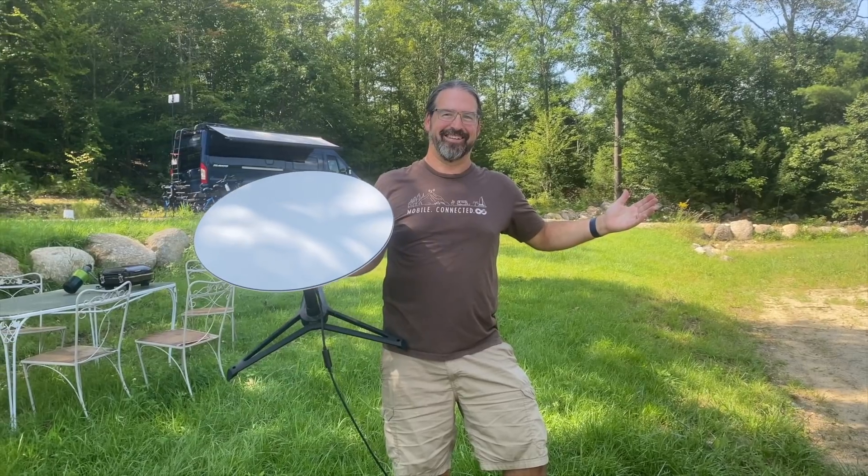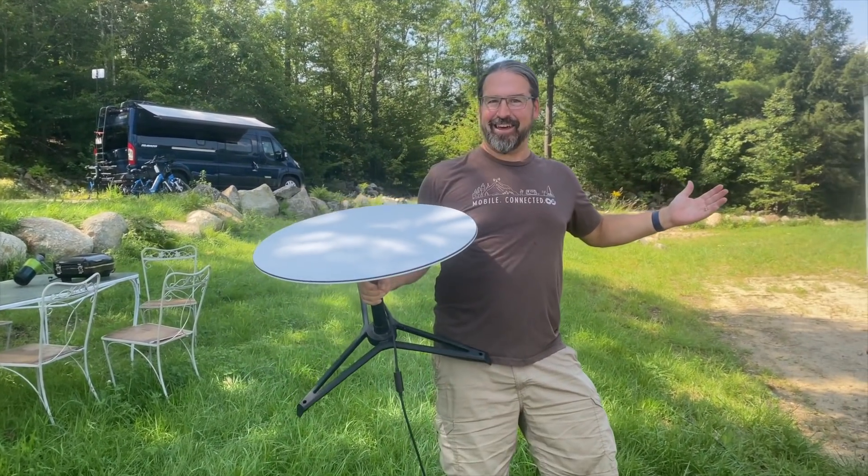In other Starlink-related news since our last update, there have been some more confirmations of a lower-cost Dishy receiver in the works. The Dishy is the satellite dish you use to receive Starlink. SpaceX sells it for $499, and people have seen quotes from SpaceX executives talking about bringing the cost down. The current Dishy costs them originally around $3,000 to build; they've gotten that down to around $1,000.